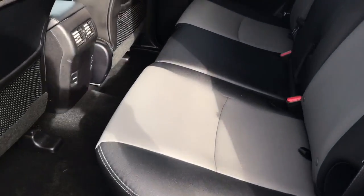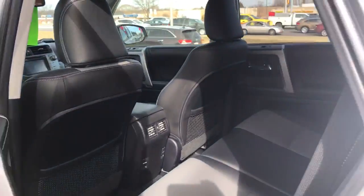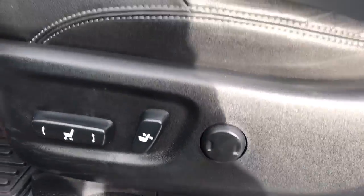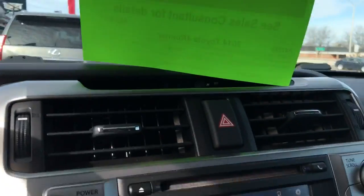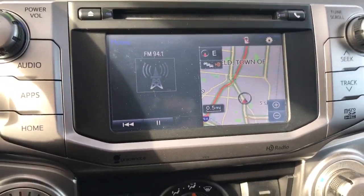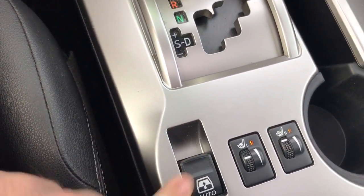Two-tone leather seating, very well kept. We do have a sunroof, cooler seats with lumbar. We do have factory navigation with the Toyota Entune system, heated seats, as well as the rear window switch right here.